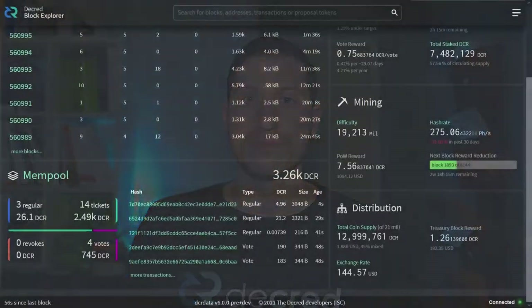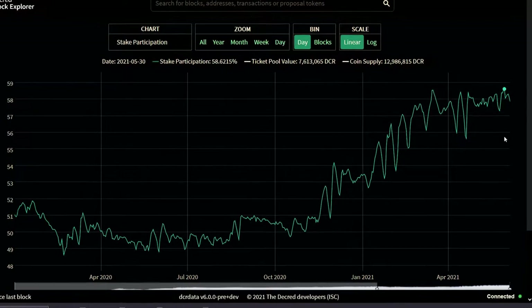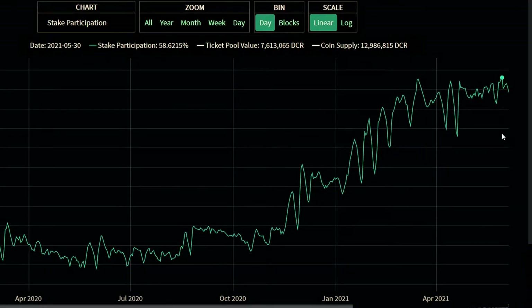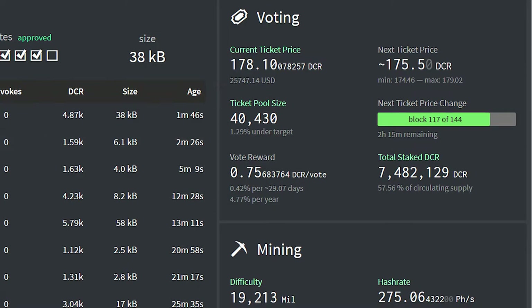Now let's look at network stats. 45% of the Decred supply is currently in a mixed output. This number is now displayed on the explore.dcrdata.org front page. There is nearly 13 million coins in circulation, with a 21 million coin cap. A new staking participation all-time high of 58.6% has been reached. Ticket prices have once again dropped to around 178 Decred per ticket, after falling from a price of 198.